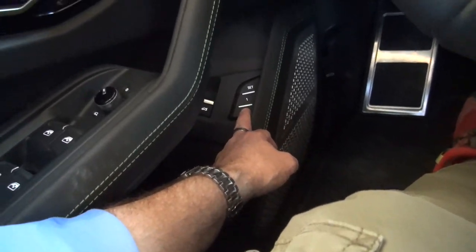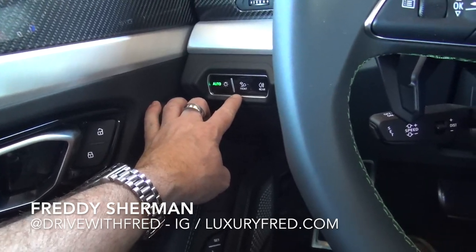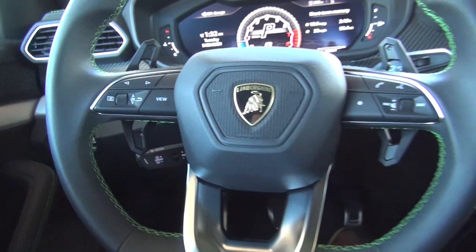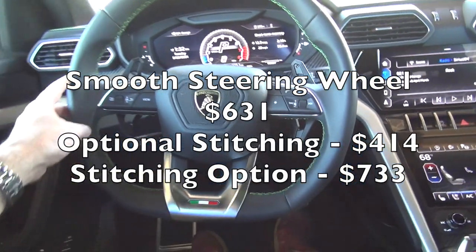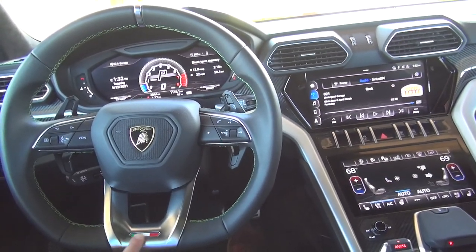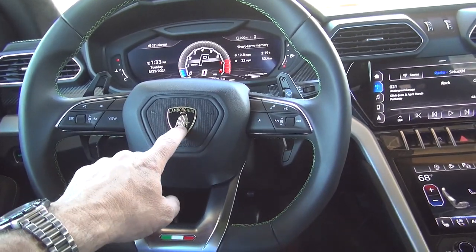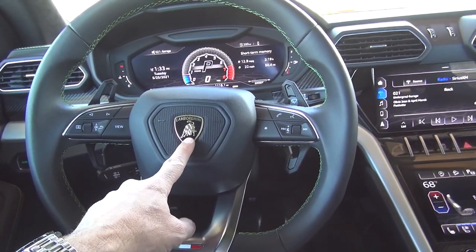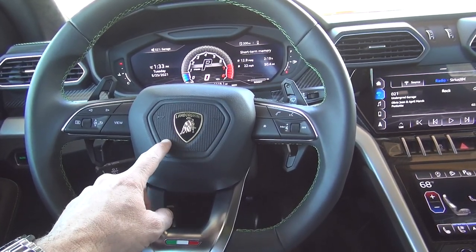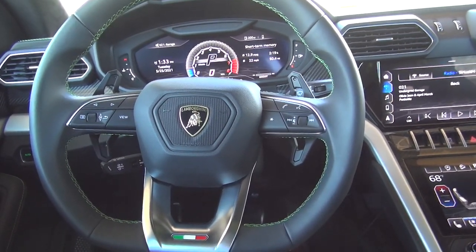Down here you have your seat memory settings, your lighting controls, and controls for the front and rear fog lights. Then of course you have the incredible Formula 1-inspired steering wheel with the flat bottom, the tri-color Italian flag, and the Lamborghini logo. In case you didn't know, all Lamborghinis are named for bulls — the Urus is an ancient bull that lived in Italy and is related to today's cattle.